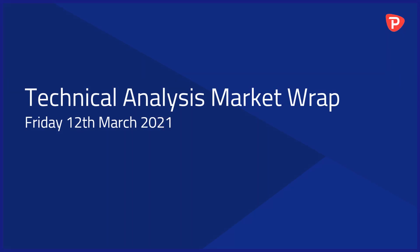Hi traders, welcome to the technical analysis market wrap on Friday the 12th of March. Today we're going to have a look at some of the key major pairs that have had some pretty good moves this week, and we're going to look at the dollar index as well, and of course the indices that we always cover. We'll jump straight in and see if there are any opportunities to get on early into today's trading and early into next week.